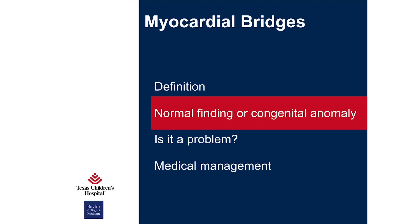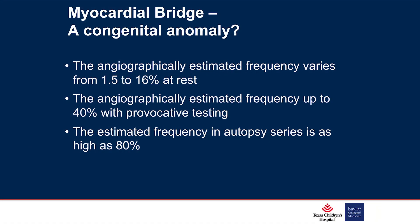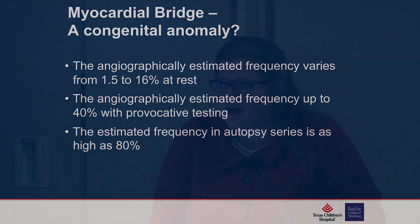Is this a normal finding? Probably in most cases, yes — angiographically we only see at most 16% of these at rest, and even with provocative testing, only 40%. In autopsy series, however, the frequency has been reported as high as 80%. The most accepted frequency is somewhere between 25% and 30% of the population.